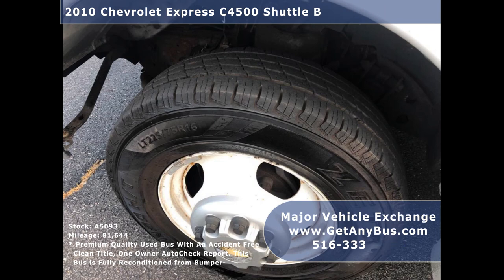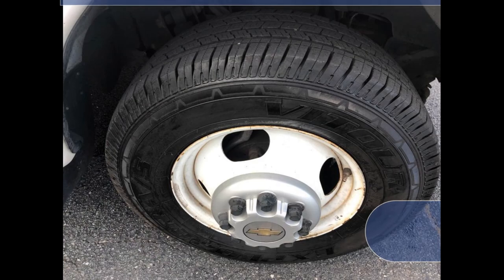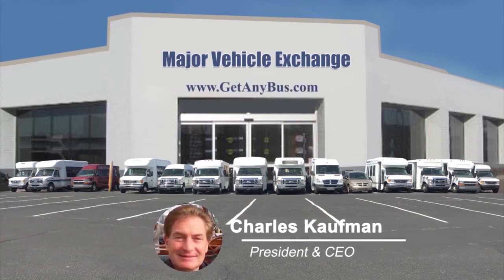Finally, the tires with dual rear wheels and air ride suspension are in very good condition with a substantial amount of tread remaining. For more information on this wheelchair bus for sale, visit www.getanybus.com and call Charlie at 516-333-7483 today.